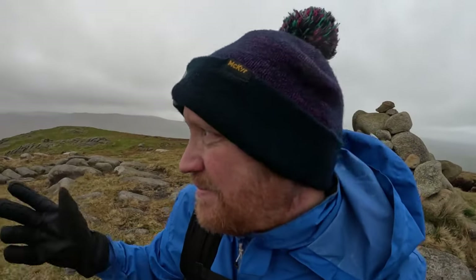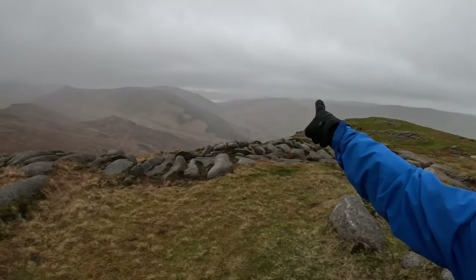Decent enough views if the clag wasn't here. You can see in the Ross Trevor direction where the Mourne Way starts. I think it's time to route back down the track now, pick up the pace — the weather's coming in a little. Let's carry on and go.